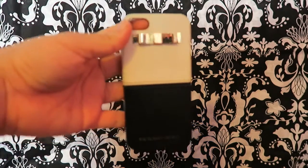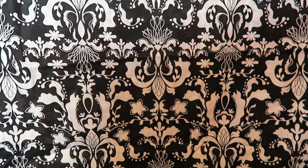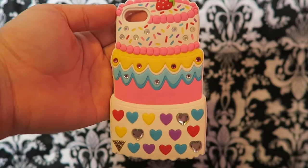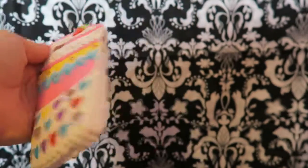Then I have a Victoria's Secret one, and then a Little Mermaid one. Then I have one that looks like a cake — it's the Katy Perry collection that she did with eclairs.